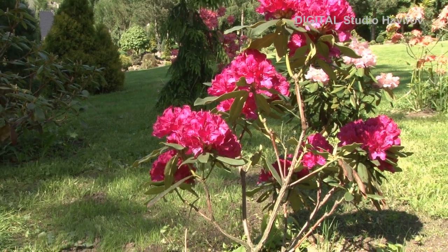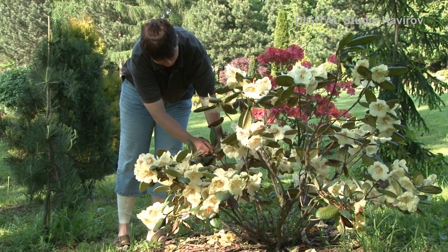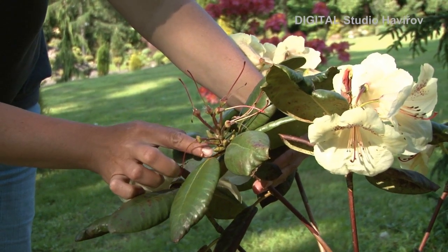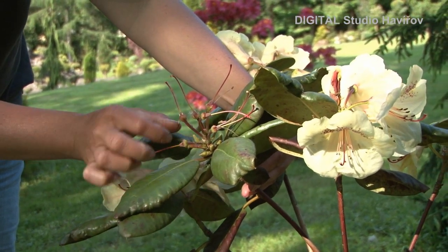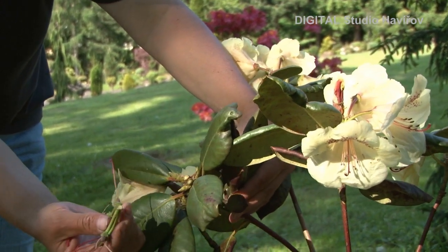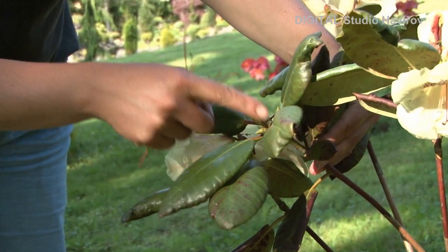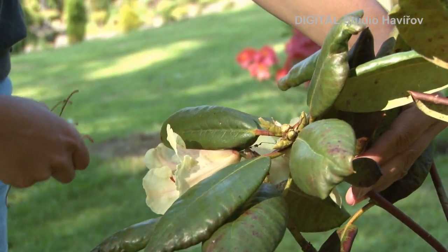U velkokvětých rododendronů odstraňujeme semeníky také. Je to možná ještě důležitější než u azalek, protože rododendrony jsou velké rostliny s velkými listy, nerostou moc rychle a tak tvorbou semeníků by se rostlina zbytečně vysilovala. Při odstraňování starých květů musíme dávat velký pozor, protože pod květem jsou obvykle nová poupata, nové větvičky, a ty nesmíme poškodit. Ta jsou příslibem nových větviček a květů pro příští rok. Tato silná poupata udělají příští rok jak větvičky, tak i zárodky květů.